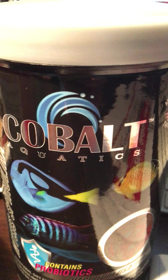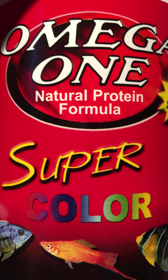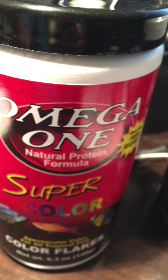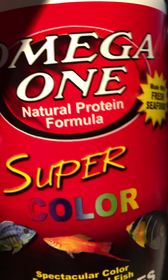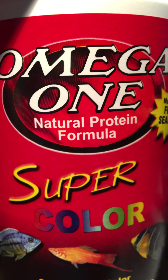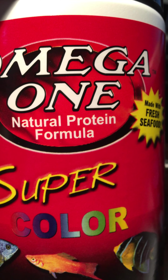Cobalt has some really good food and is a great company, but Omega One is the flagship brand for fish food and I use a lot of their stuff. I like their pellets, but my discus don't like pellets, and in my heavily planted tank those pellets tend to fall to the bottom.